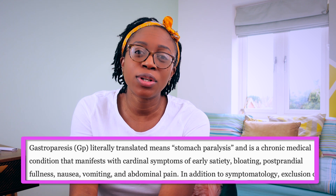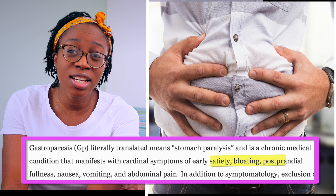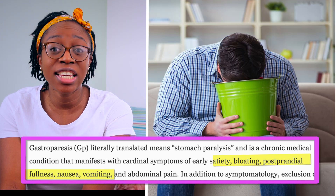What ends up happening is there's a lot of stasis, and people end up with symptoms such as feeling bloated, feeling full quickly after eating, nausea, and vomiting, which can lead to a lot of health problems. This is sometimes treated with a combination of diet, eating less frequent meals, and medical therapy.